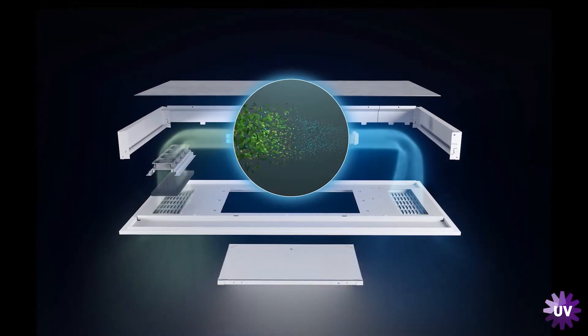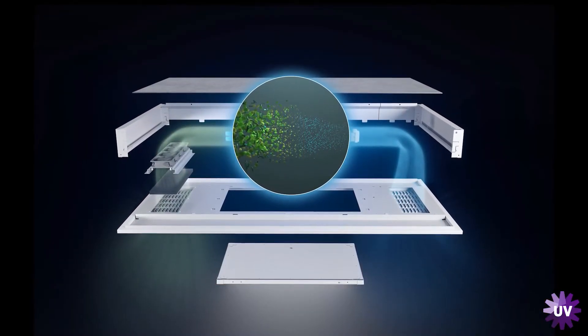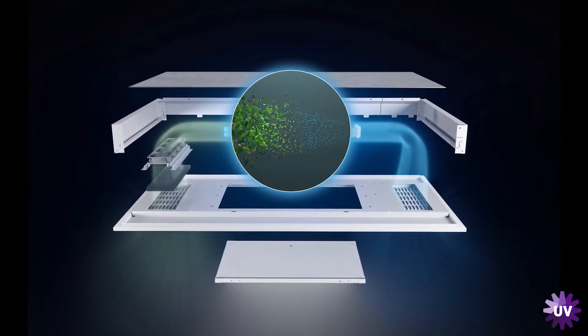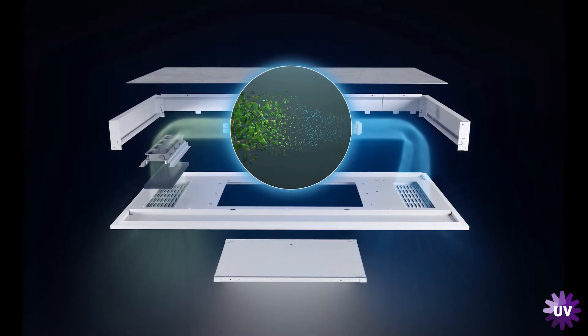You have a light emitting source, but behind it there's a concealed chamber. Fans pull air into this chamber where it disinfects pathogens, and then pushes them back into the space. So it's continuously disinfecting air.